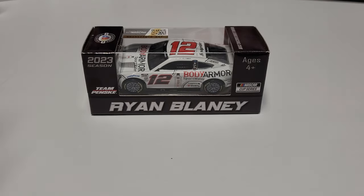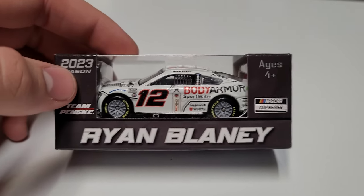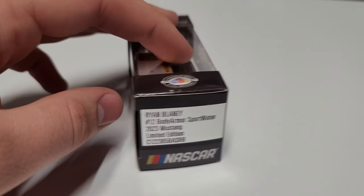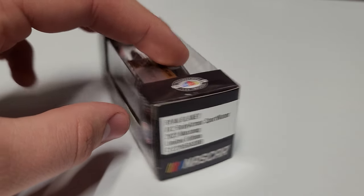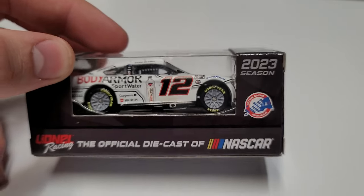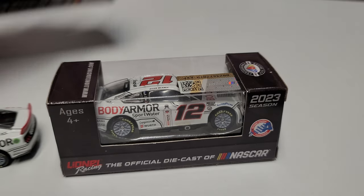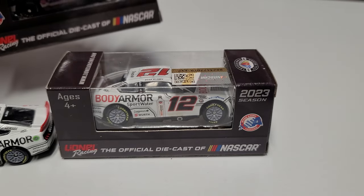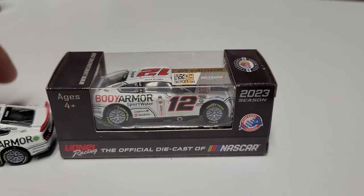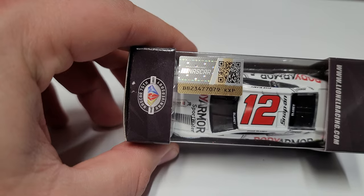Let's take a look at the box. We've got Ryan Blaney's name, Team Penske, 2023 season NASCAR Cup Series, the number 12, Body Armor Sports Water, 1:64 scale, Lionel Racing — the official diecast of NASCAR — plus the Action Racing Collectibles logo on the opposite side from last year, so they flipped sides. Up top we have the barcode, the NASCAR diamond, and the hologram as well.